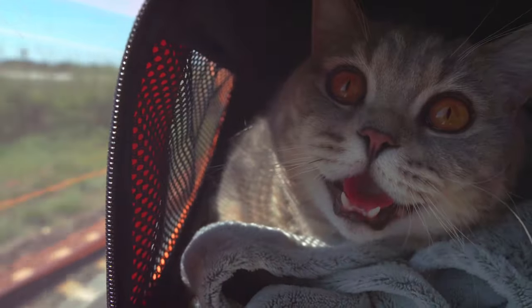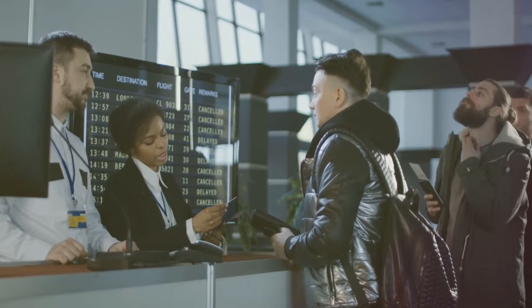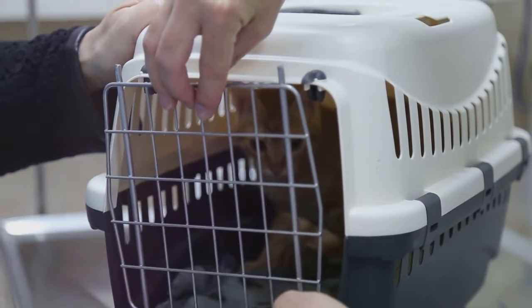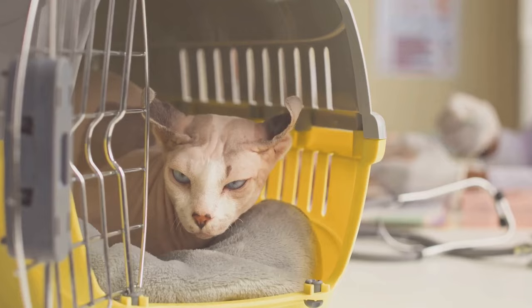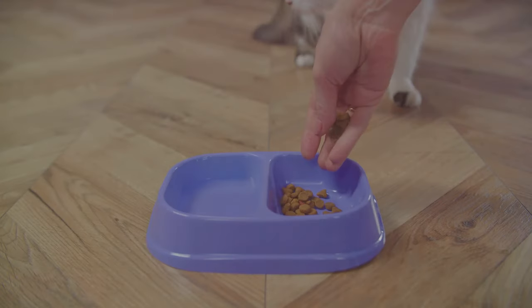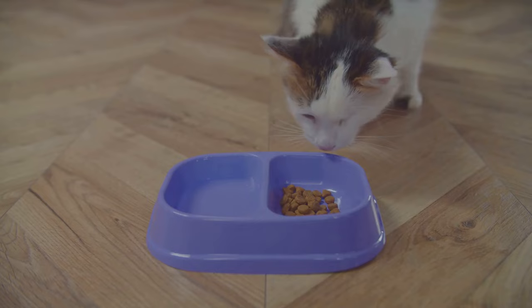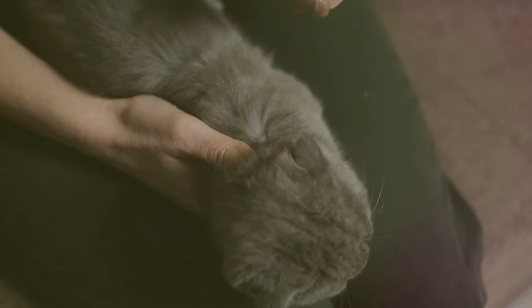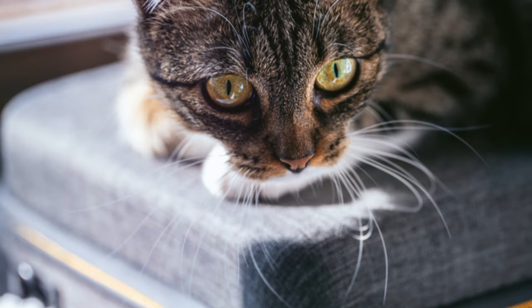Taking flight with your feline friend requires a bit more preparation. Contact your airline well in advance to inquire about their pet policy, as regulations can vary. Choose a direct flight whenever possible to minimize travel time and potential stress for your cat. Invest in an airline-approved carrier that provides ample space for your cat to stand up and turn around comfortably, and line it with absorbent pads in case of accidents. On the day of travel, try to keep your cat's feeding schedule as normal as possible, but avoid giving them a large meal right before the flight. If your cat is particularly anxious, consider asking your veterinarian about calming medications or pheromone sprays. Remember, a calm and prepared owner will help keep your cat calm and relaxed during the flight.